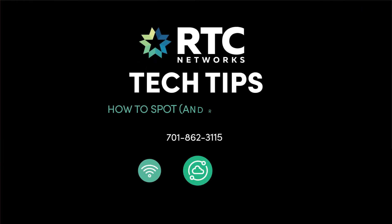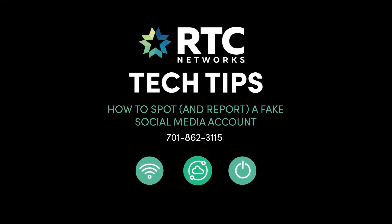That's it for this edition of Tech Tips. Check back soon for another tip to make your technology work for you.